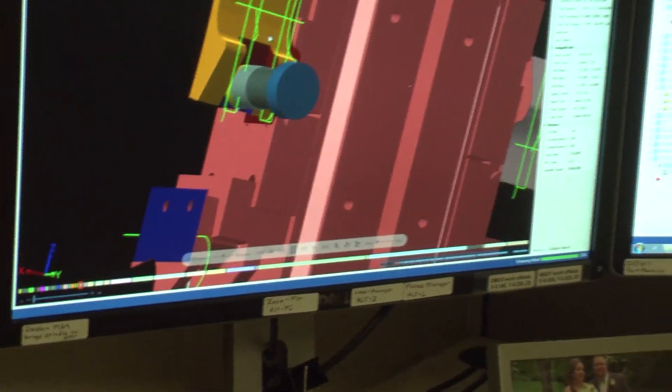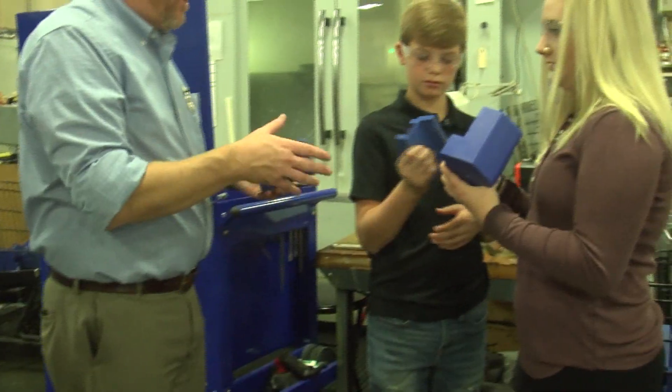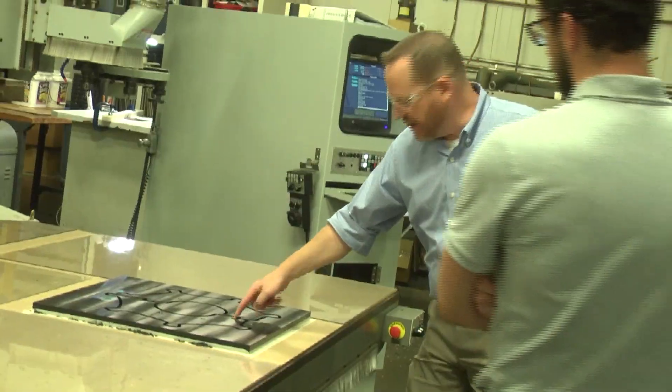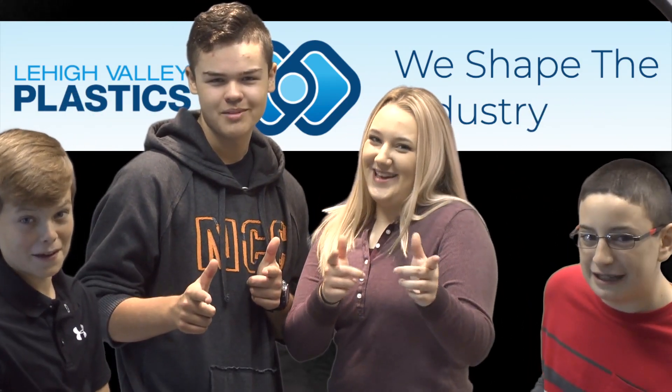Running for nearly 50 years, Lehigh Valley Plastics has been a great contributor to the Lehigh Valley community and manufacturing industry by providing many jobs for manufacturing partners and workers alike. That's what's cool about manufacturing.